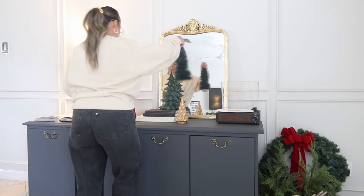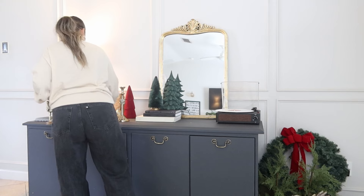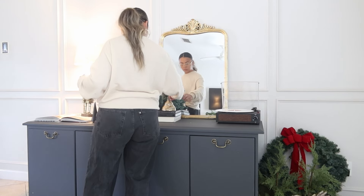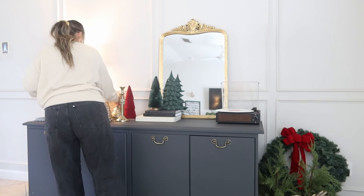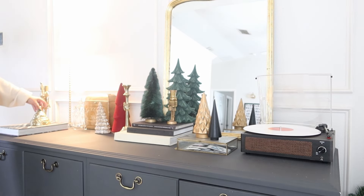I also brought out my letters to Santa mailbox. I got this gold one last year at Michael's — they don't have it in gold this year, but they have it in an emerald green, so I'll link that one below. I personally like the gold one better, but you might like the green one.